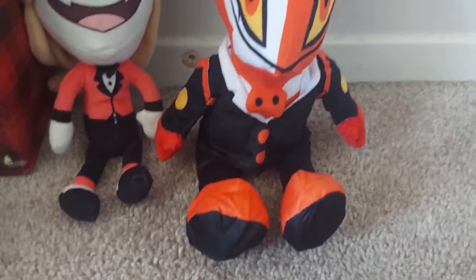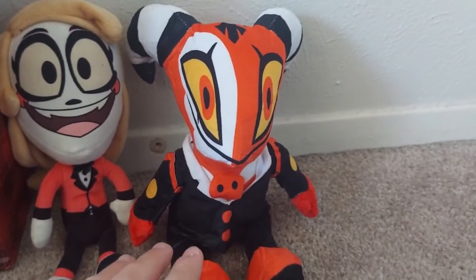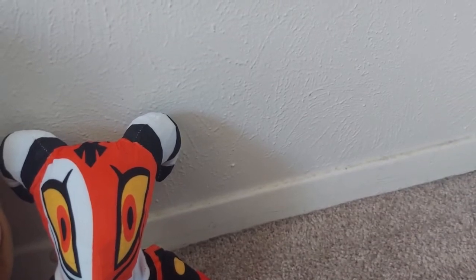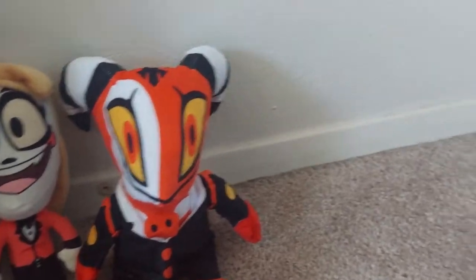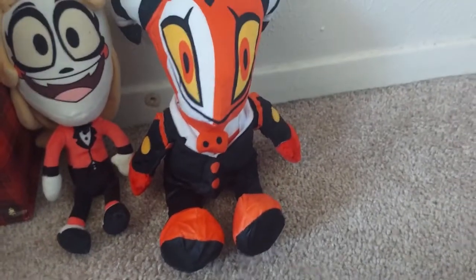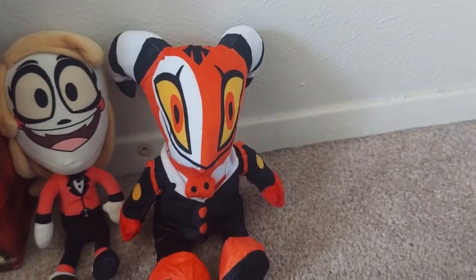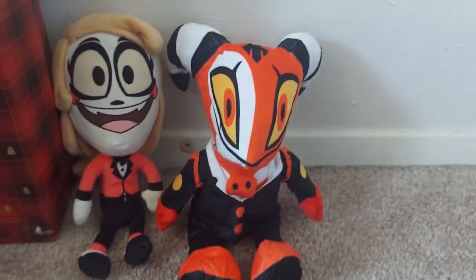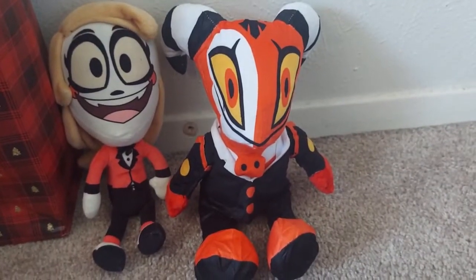So as you can see, I have my Charlie plush and my brand new Blitz plush — soon to get Vaggie and possibly the others. I just wanted at least these two and Vaggie. Anyway, that is it for this review and I'll see you in the next one.